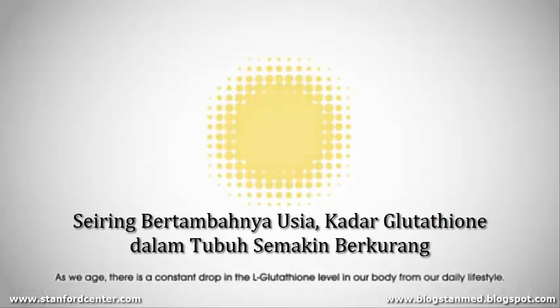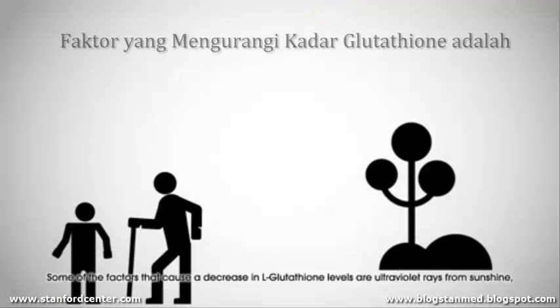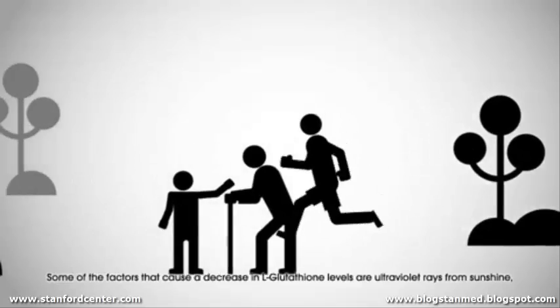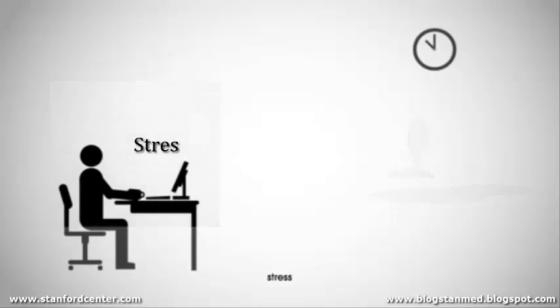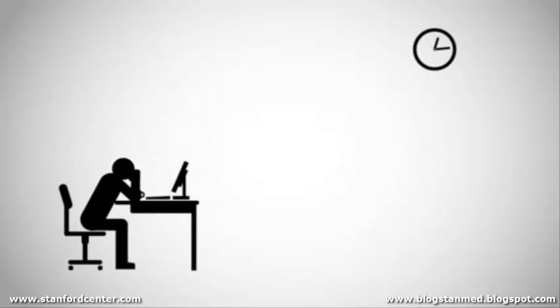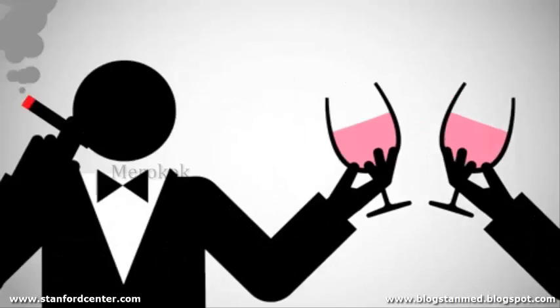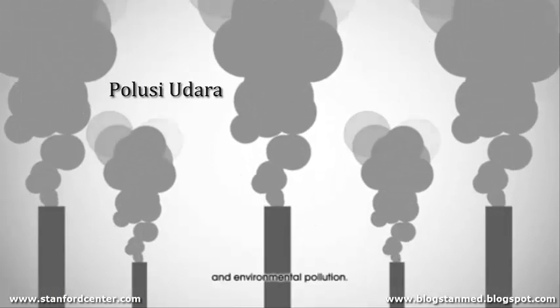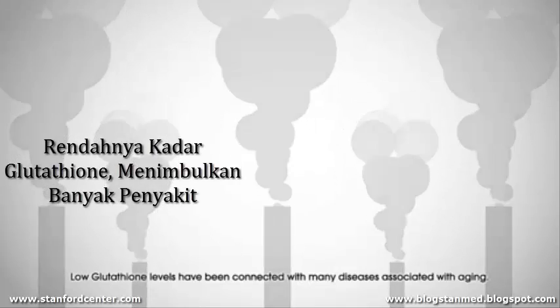As we age, there is a constant drop in the glutathione level in our bodies from our daily lifestyle. Some of the factors that cause a decrease in glutathione levels are ultraviolet rays from sunshine, heavy exercise, stress, alcohol, cigarettes, and environmental pollution. Low glutathione levels have been connected with many diseases associated with aging.